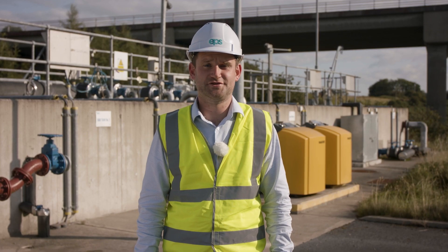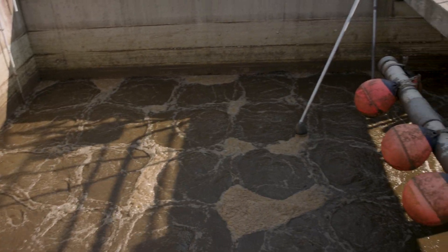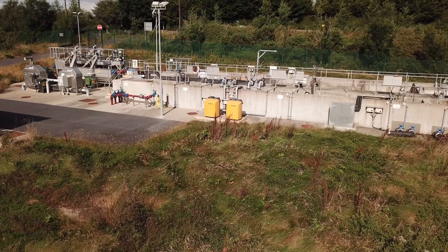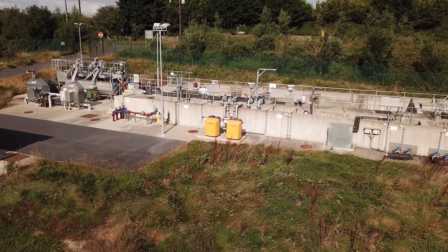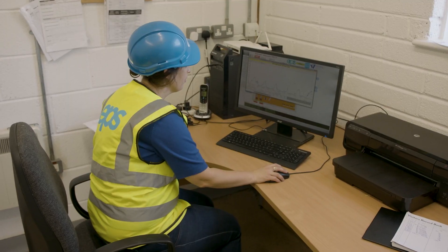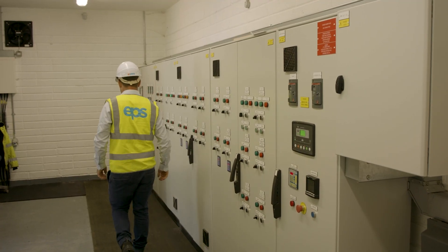This is the main biological treatment stage. At this site we're using a sequencing batch reactor in an anoxic phase to remove the majority of pollutants and nutrients from the wastewater. EPS have access to a toolkit of process technologies to ensure that we can supply solutions that best fit the flow and load characteristics of each site we encounter.